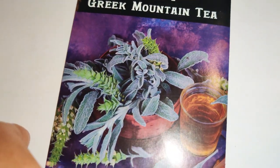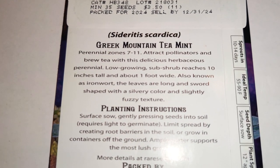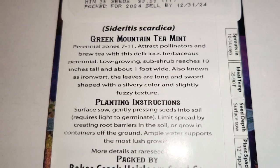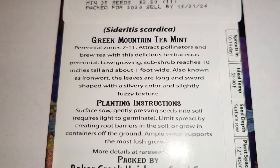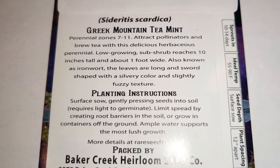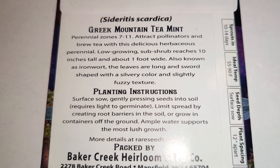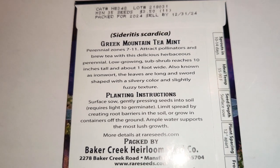Next is Greek Mountain Tea — it's kind of fuzzy and grayish-green-blue, really pretty. It's a perennial, I love that! Zones seven through eleven; it attracts pollinators and you can brew tea with it. It's a low-growing sub-shrub reaching 10 inches tall and a foot wide, also known as ironwort. The leaves are long and sword-shaped with a silvery color and slightly fuzzy texture — beautiful.